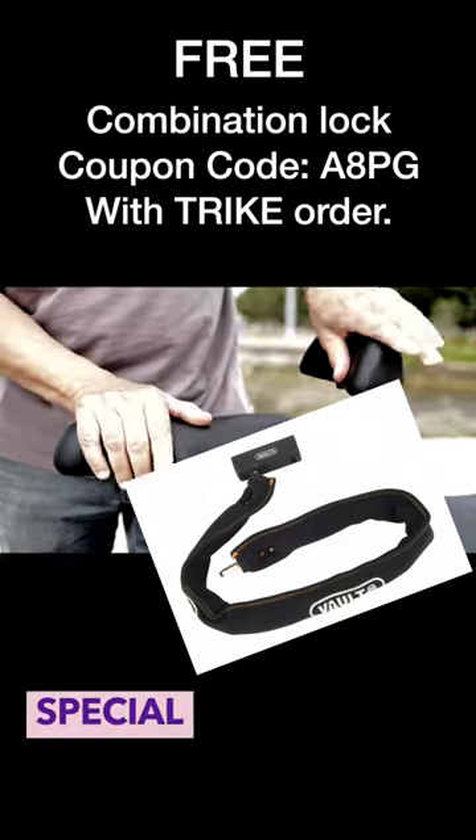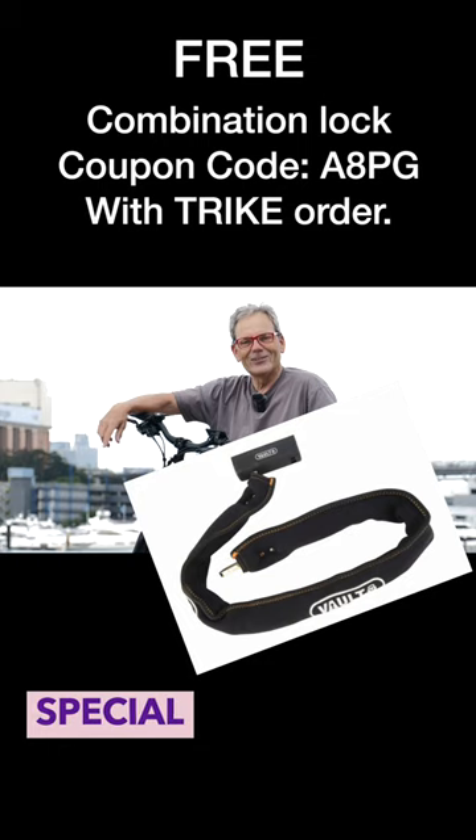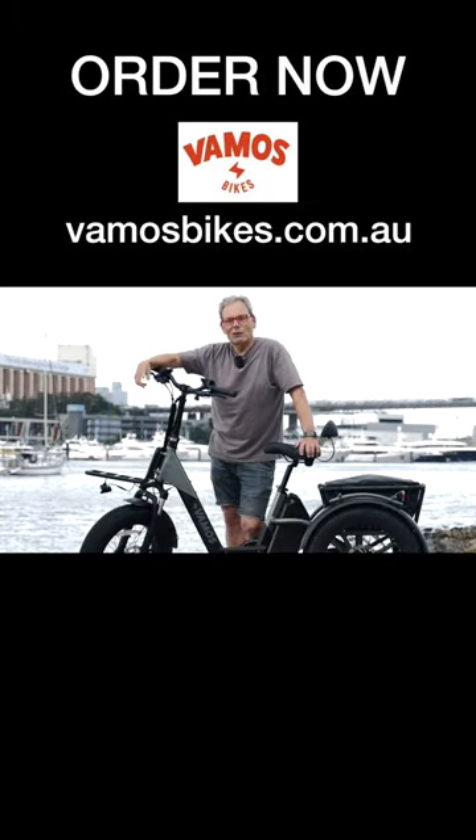It has a really comfortable seat with lots of padding, a backrest, stability, and safety devices as well. It's new — the 2024 model is out now with VAMOS.